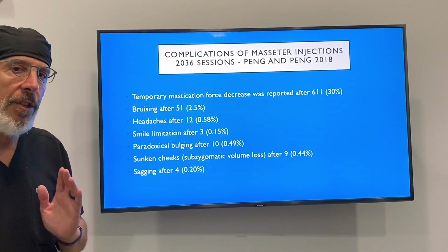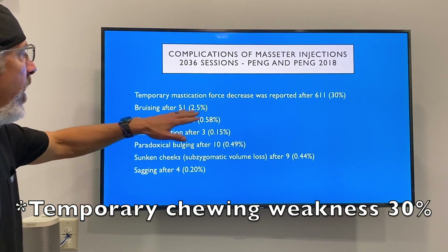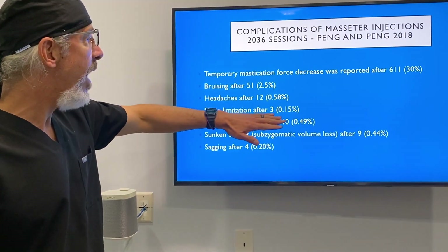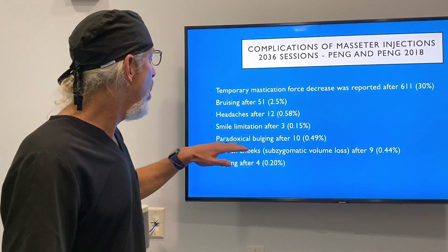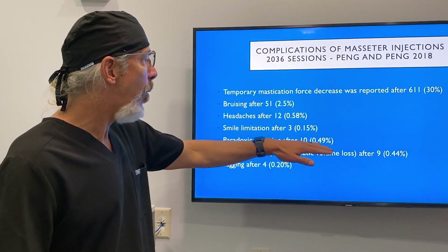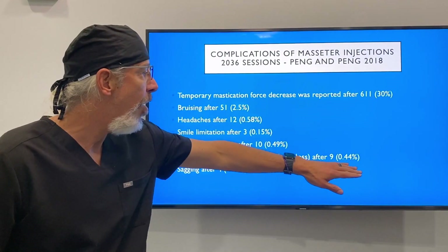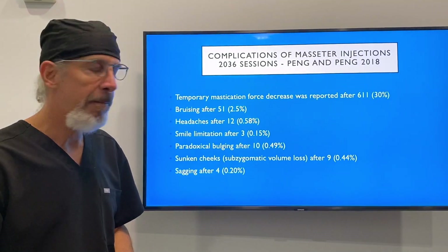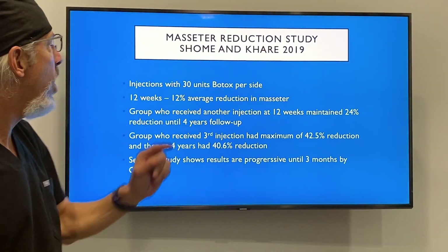What are the complications associated with this particular injection? Bruising is the most common, as well as headaches. Smile limitations are 0.15%, so very low. Paradoxical bulging is 0.49%, so about half a percent. Sunken cheeks are extremely low, about half a percent, and sagging about 0.2%.